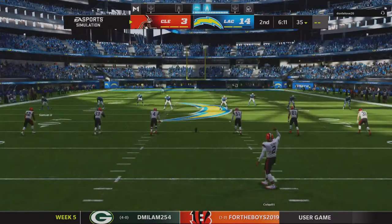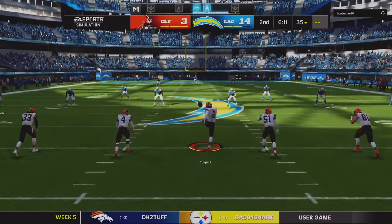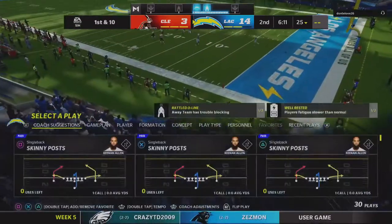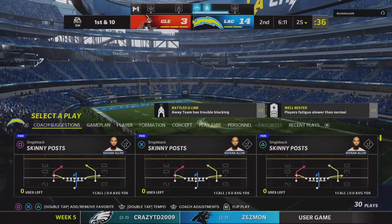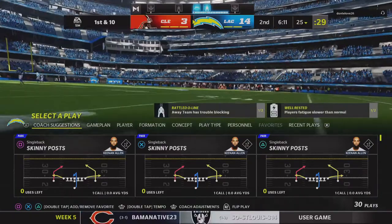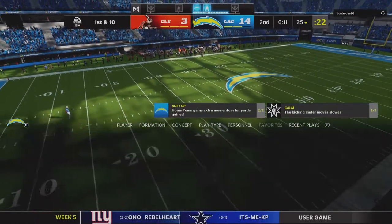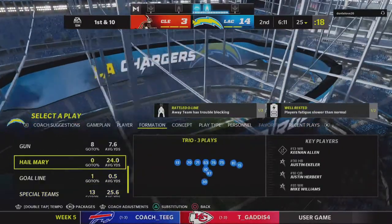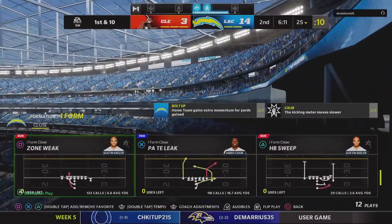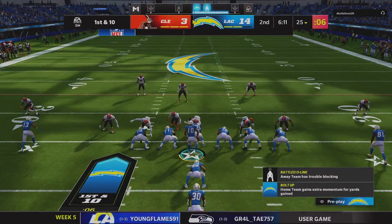What a luxury to have a kicker you can depend upon — he hasn't missed all year long. Set now to kick this one away. We will not see a run back here from Harris.